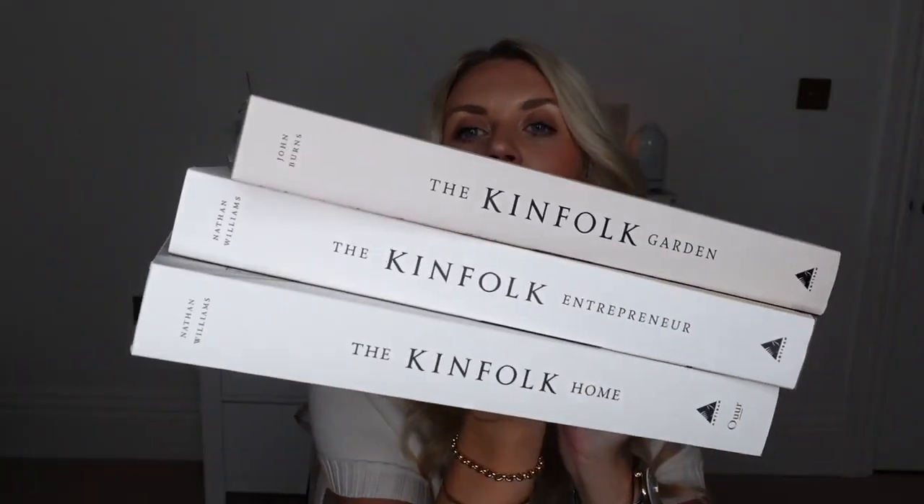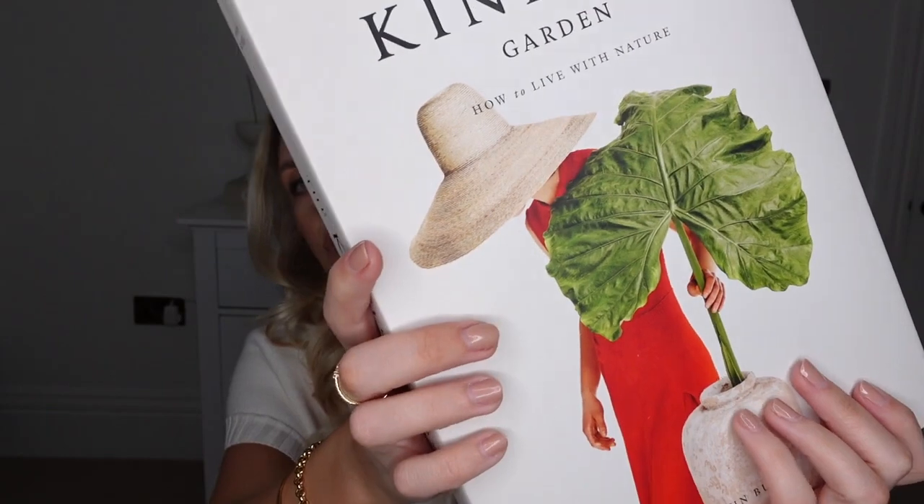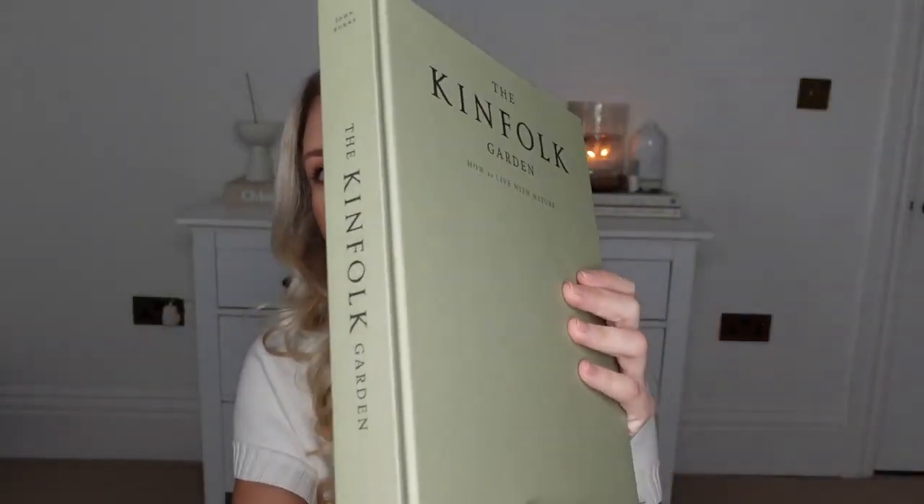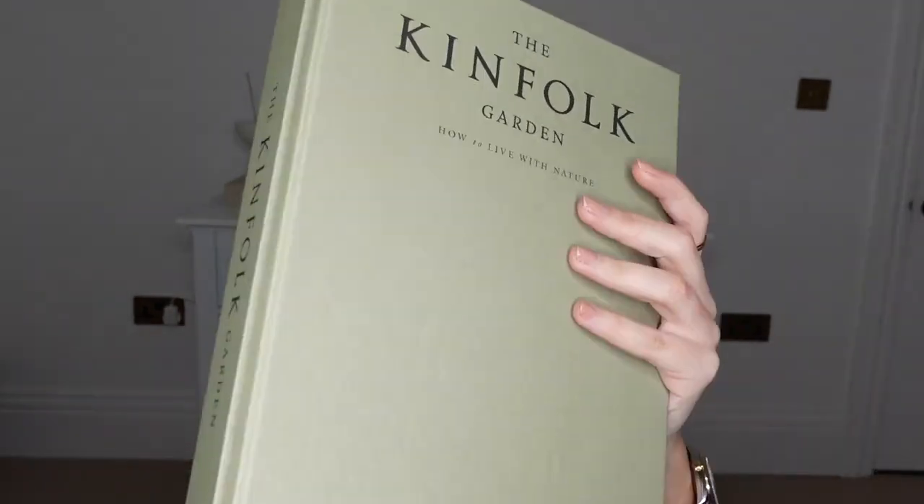When do I ever do an Amazon haul without including some books, especially coffee table books? I've got these three that I wanted to share with you, all part of the Kinfolk range, of which I already have one. I've got Home, Entrepreneur, and Garden Table — which is more like based around cooking recipes. They've also got a travel one. I loved these three in particular so I picked them up. These retail for about £40, but on Amazon they're about £20 to £25. So this one is the Kinfolk Garden — these are gorgeous. If you actually take off the cover, this one is a gorgeous green, which is very similar to the colour of our island, maybe a little bit lighter. That kind of muddy, earthy green is going to be perfect in our kitchen.